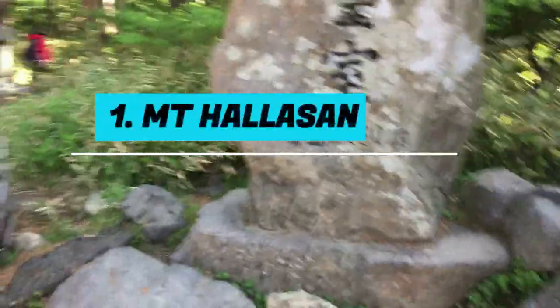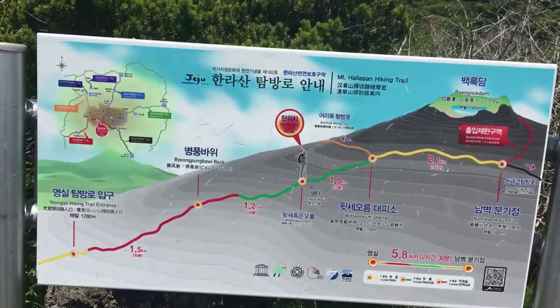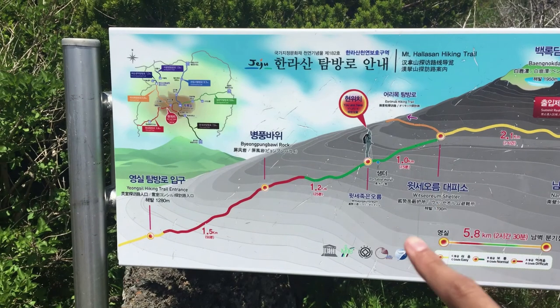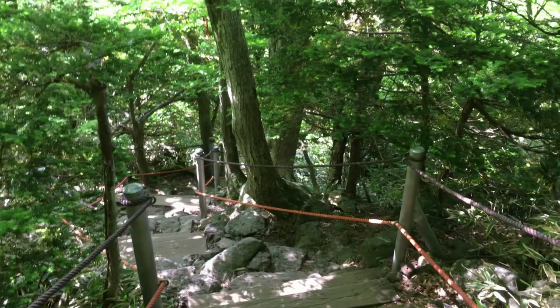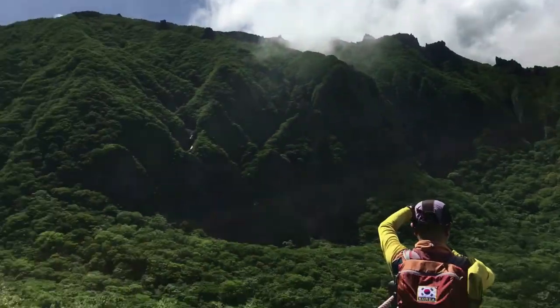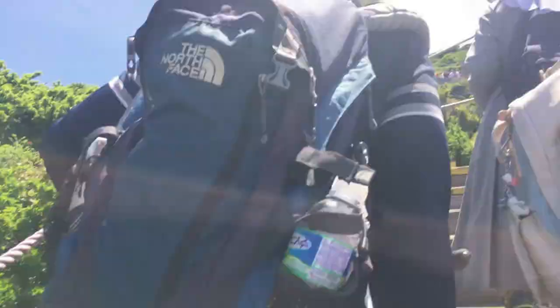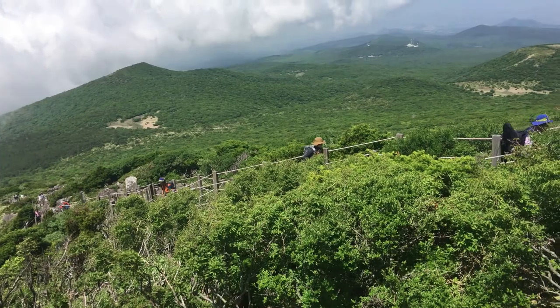Number 1: Mount Hallasan. Mount Hallasan is a dormant volcano and stands 1,950 meters above sea level. It's located in the center of Jeju Island. Before you start to climb the summit, ensure the weather is good and start early. To climb to the summit and return takes about 8 hours.